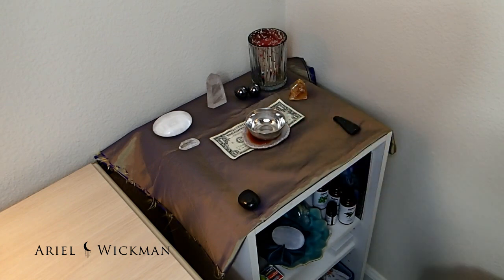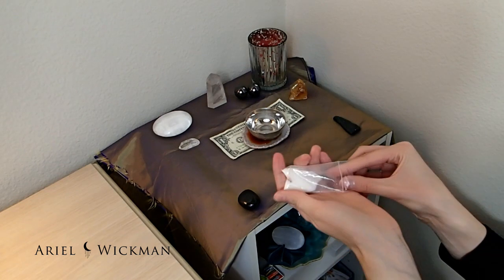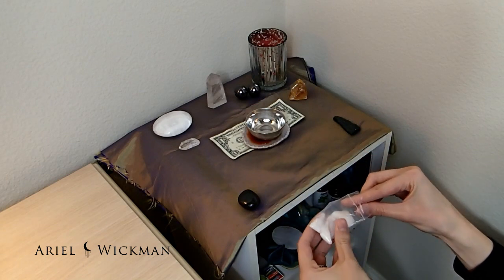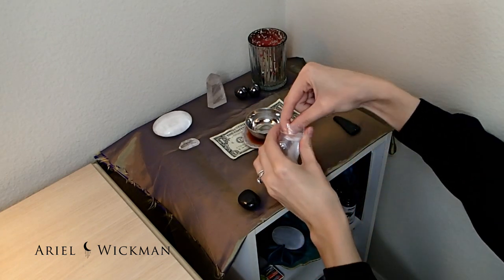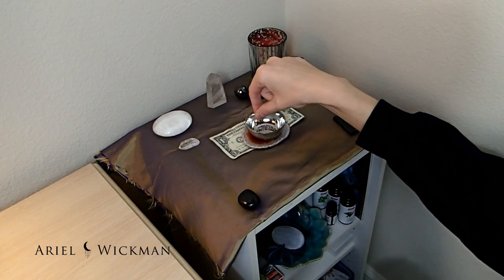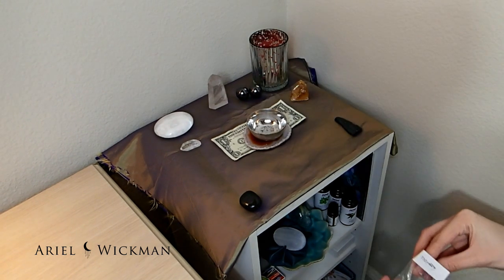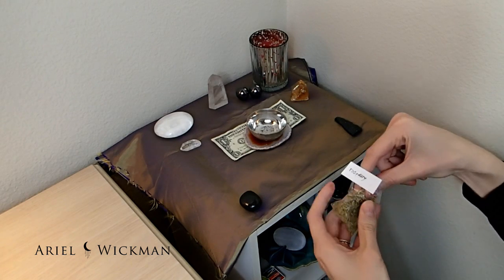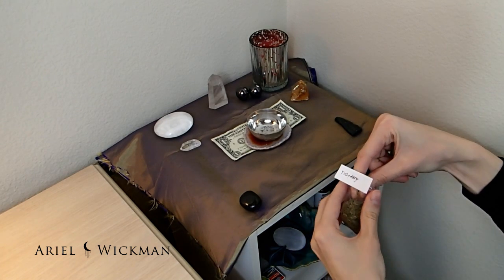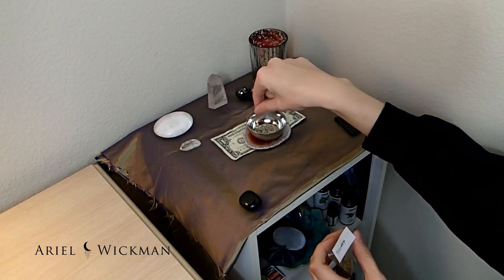To start, I'm going to put some sea salt in this bowl. Sea salt has cleansing properties — it helps cleanse negative energy and heal one's aura — so I'm putting that in the bowl at the base. I'm also including rosemary, because rosemary helps with healing, strength, and stress relief.